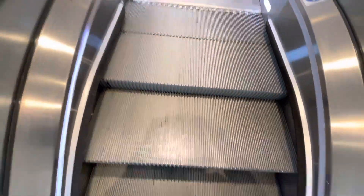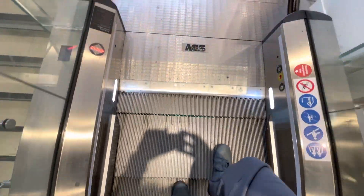We will then go into the lift. Here we are at the top, and that's it.